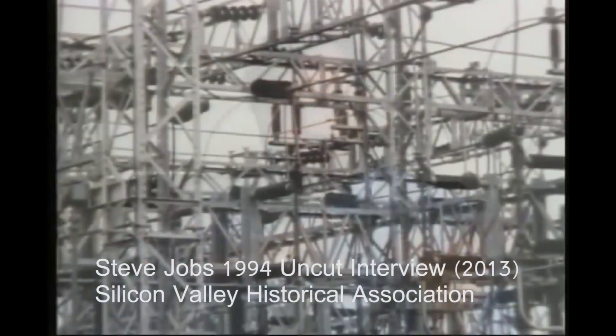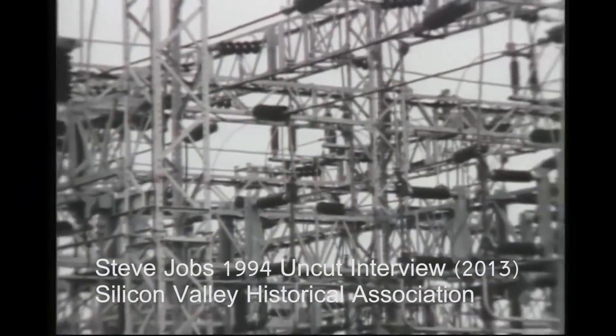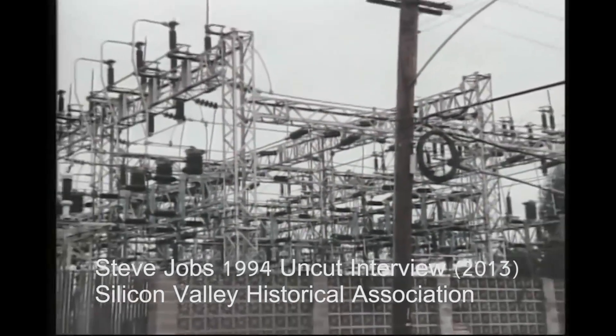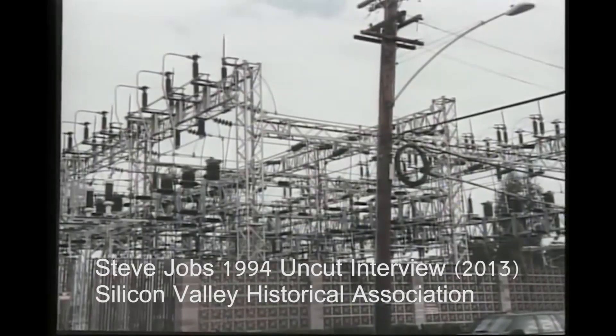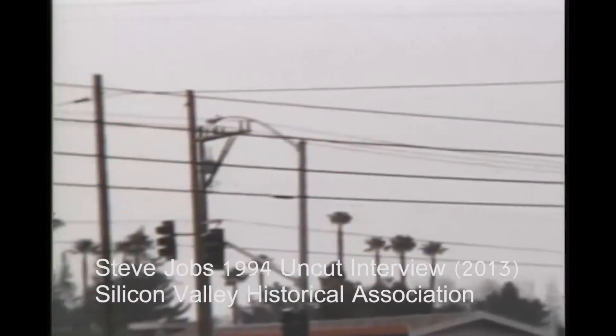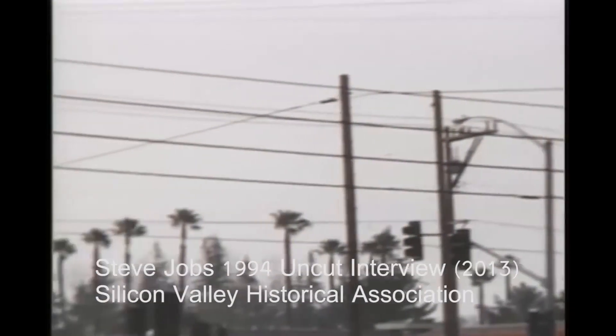One of the things Woz and I did was we built blue boxes. These are obsolete now, but they were devices that — when you make a long distance phone call in the background, the telephone computers are actually signaling each other to set up your call. The signaling they use is a lot like touch tone phones, only different frequencies. You can make a box that emits those frequencies — there used to be a way to fool the entire telephone system into thinking you were a telephone computer and open up itself and let you call anywhere in the world for free.